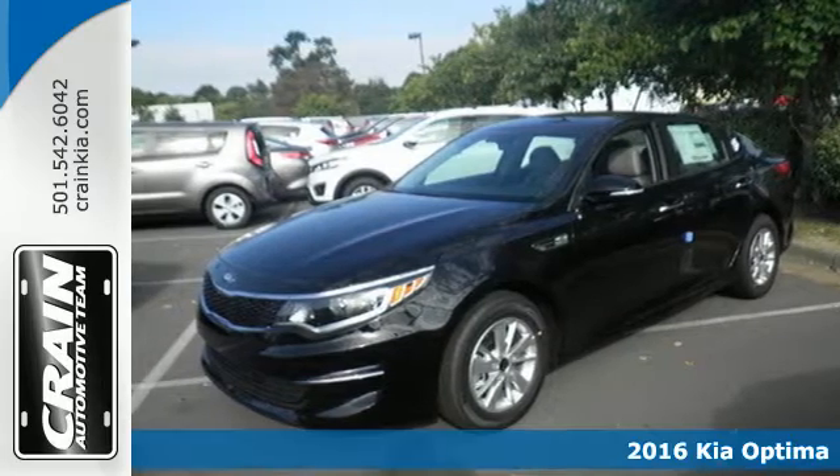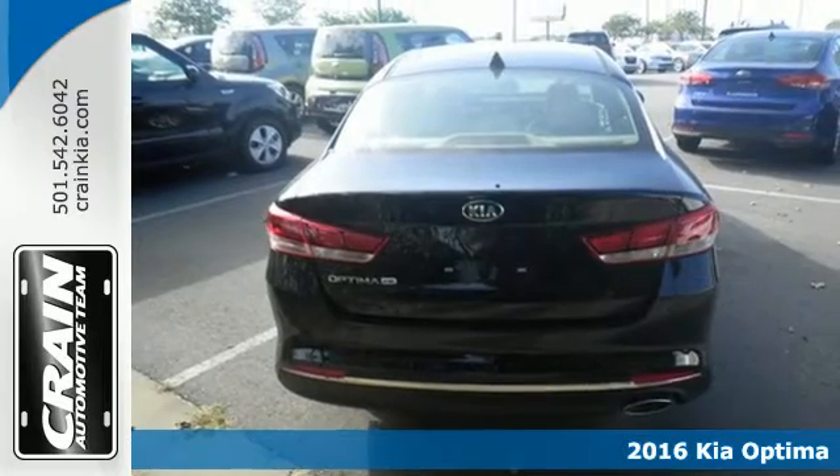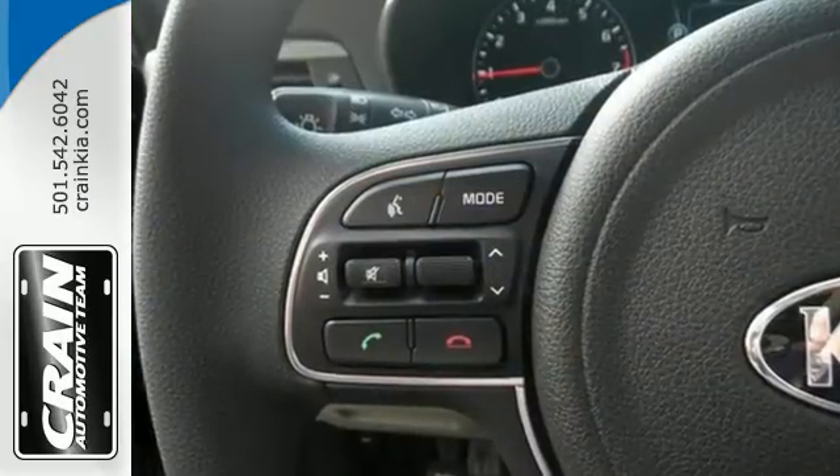It's a 2016 Kia Optima. Hello style, hello high tech. Hop into this Optima and bask in the beautiful design, then back out confidently using the rear camera, conduct business hands-free with Bluetooth.